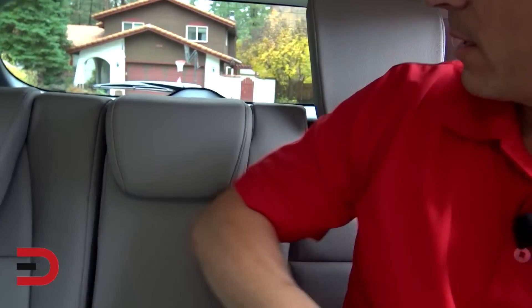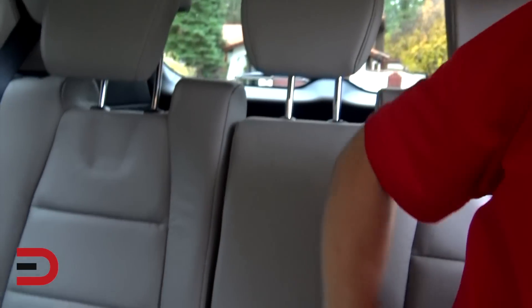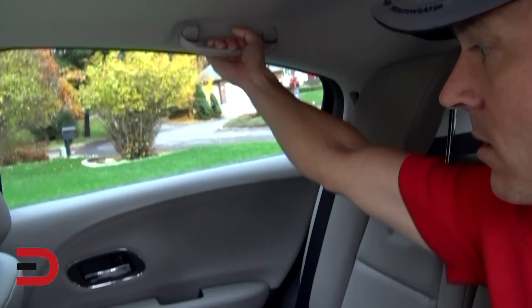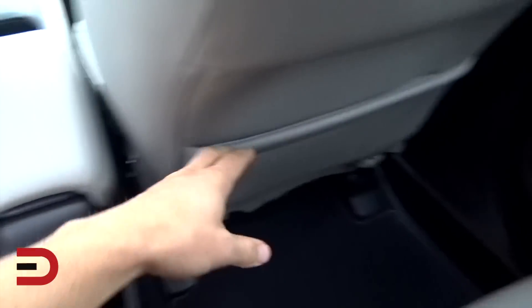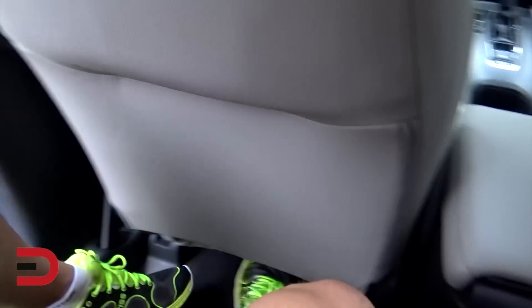It feels a bit cold in here — it's 55 degrees outside. The seat goes up. We do not have a fold-down armrest. There is a 60/40 split back seat. Interestingly, there's a compartment behind the passenger seat but not behind the driver's seat — just an observation. Let's take a look at the cargo volume.